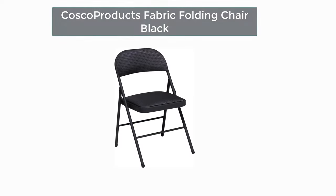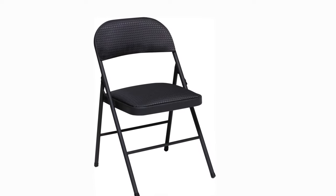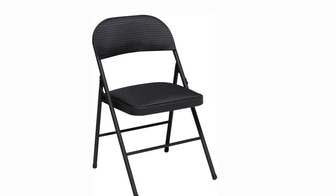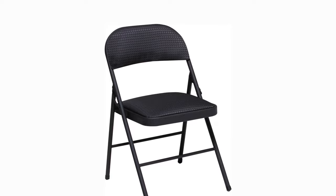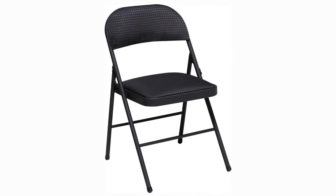Number two: Our second best pick is the Costco Products fabric folding chair in black, providing the best seat in the house for your visitors. Costco folding chairs are offered in all-steel, steel and vinyl, and steel and fabric options. The padded seat and back of the steel and vinyl folding chairs make them a favorite among guests. The steel and fabric chairs feature curved fabric padding for extra comfort and style, perfect for entertaining visitors at a party or major game event.